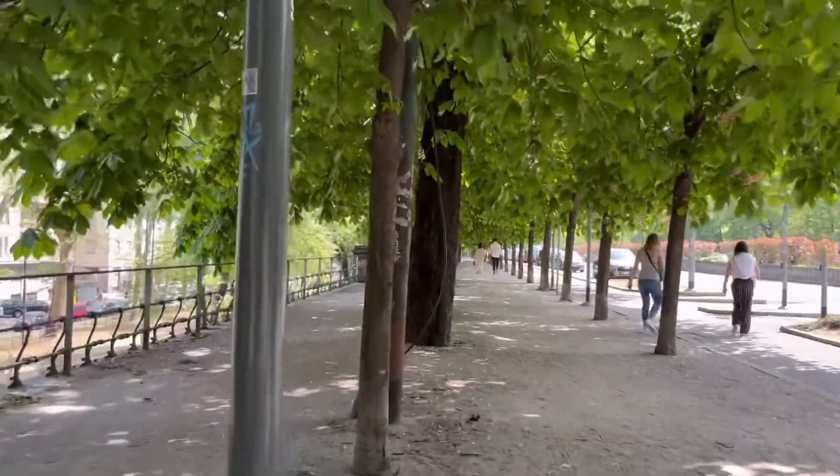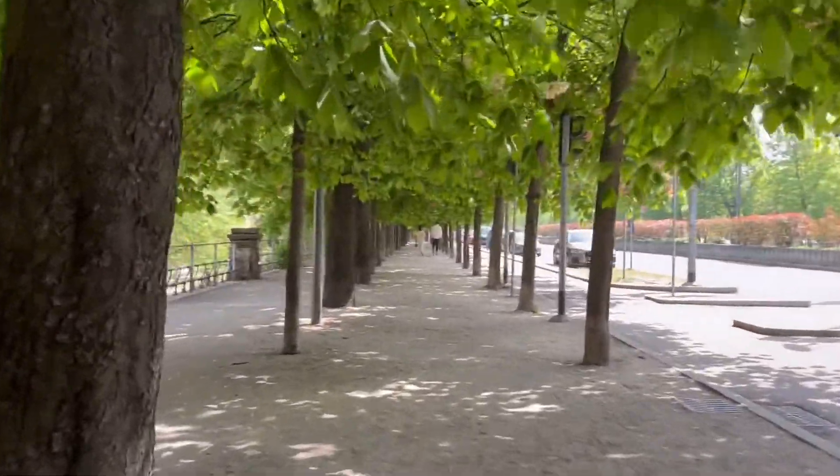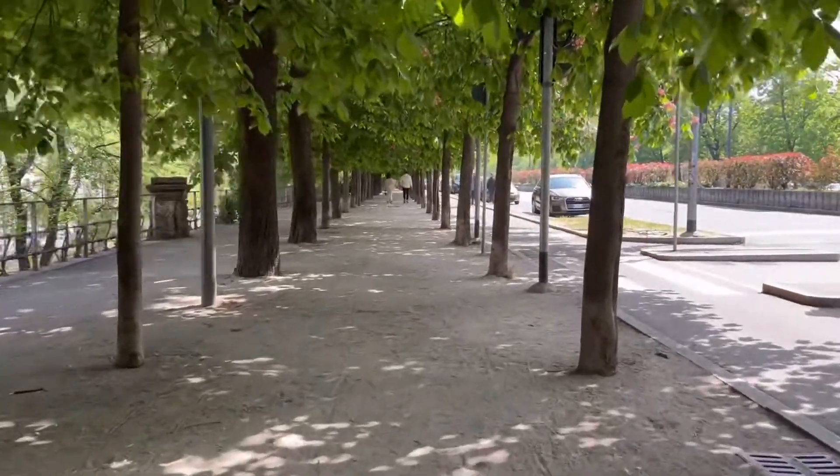The city is well organized with the distribution of green space and infrastructure, which gives you a fresh shaded interval during the hot summer.